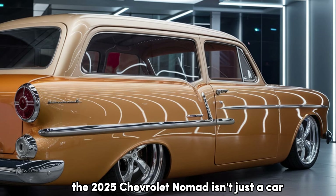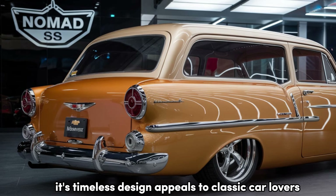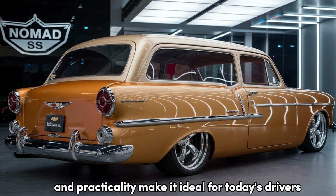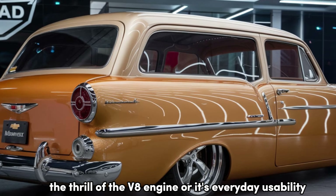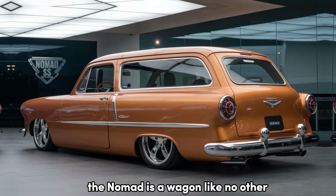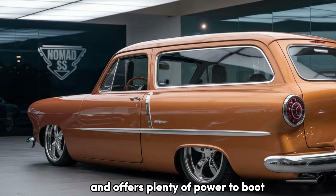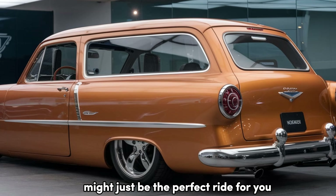The 2025 Chevrolet Nomad isn't just a car — it's a perfect blend of heritage and modernity. Its timeless design appeals to classic car lovers, while its advanced tech, powerful performance, and practicality make it ideal for today's drivers. Whether you're drawn in by its retro charm, the thrill of the V8 engine, or its everyday usability, the Nomad is a wagon like no other. If you're looking for a car that stands out from the crowd, combines classic styling with cutting-edge features, and offers plenty of power to boot, the 2025 Chevrolet Nomad might just be the perfect ride for you.